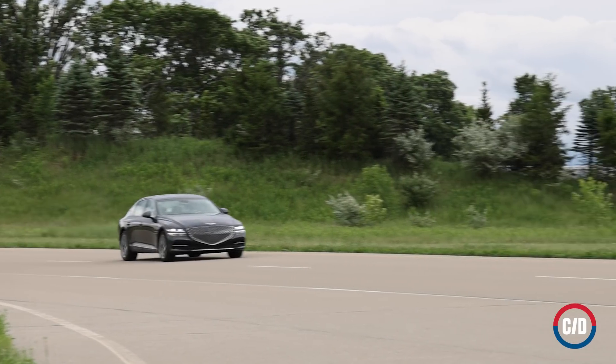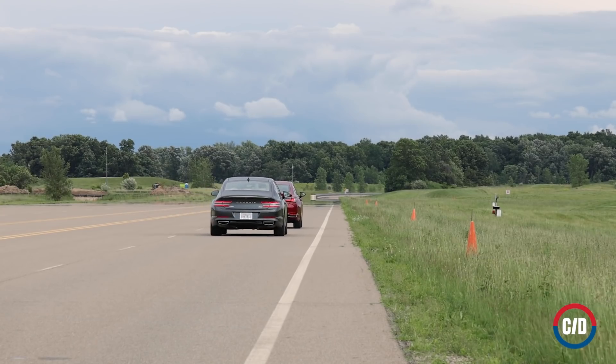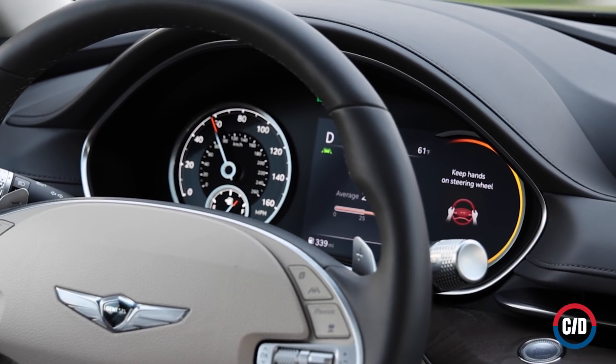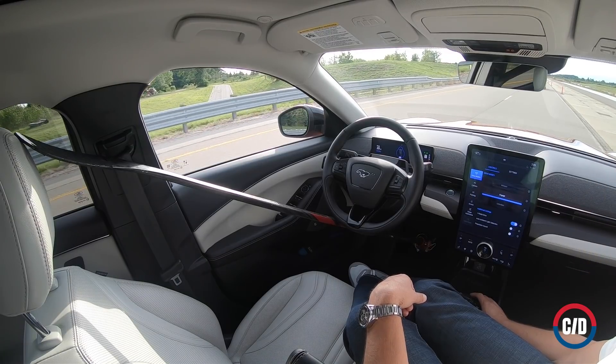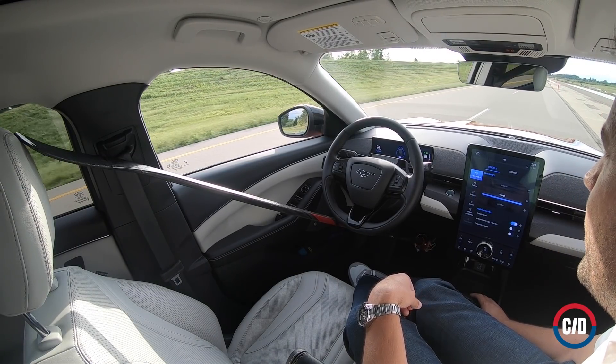As these systems continue to gain capability, we suspect drivers — who are already trading tips on owner's forums about how to trick these systems — will become increasingly emboldened to take risks. This is not just a Tesla problem, but one that affects the entire industry. Automakers should close these loopholes to head off future idiocy.